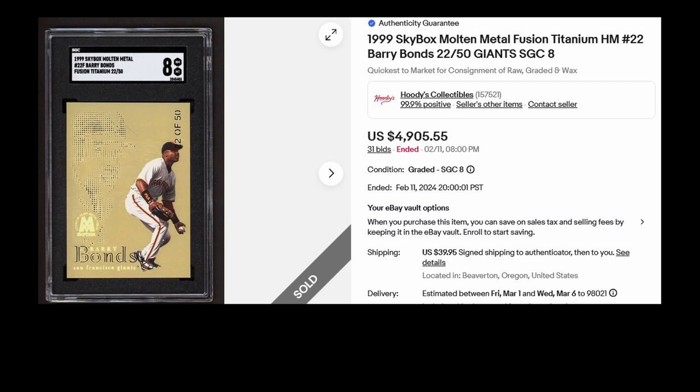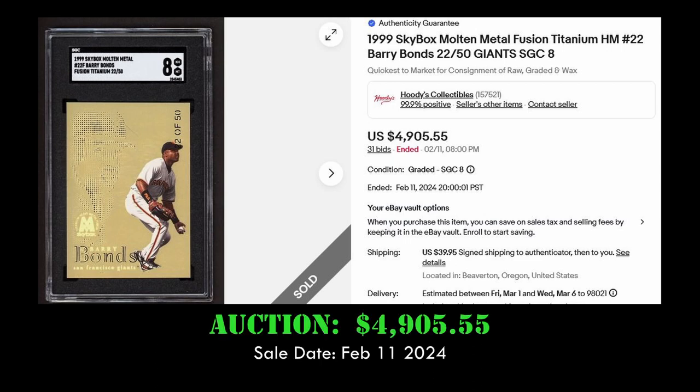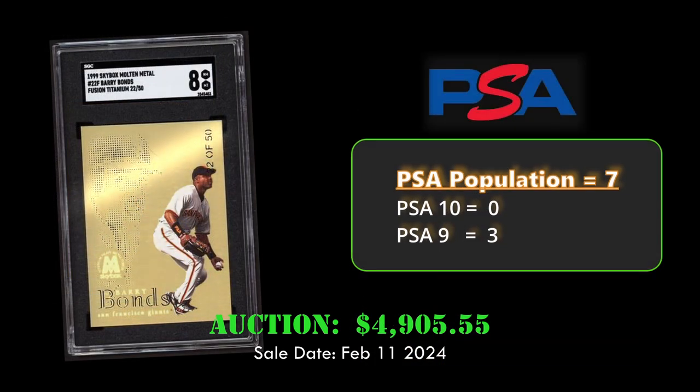At number five we have the 1999 Skybox Molten Metal Fusion Titanium Barry Bonds, numbered to 50. This card sold via auction for $4,905 on February 11th, 2024. It's another low-numbered parallel with a PSA population of seven.